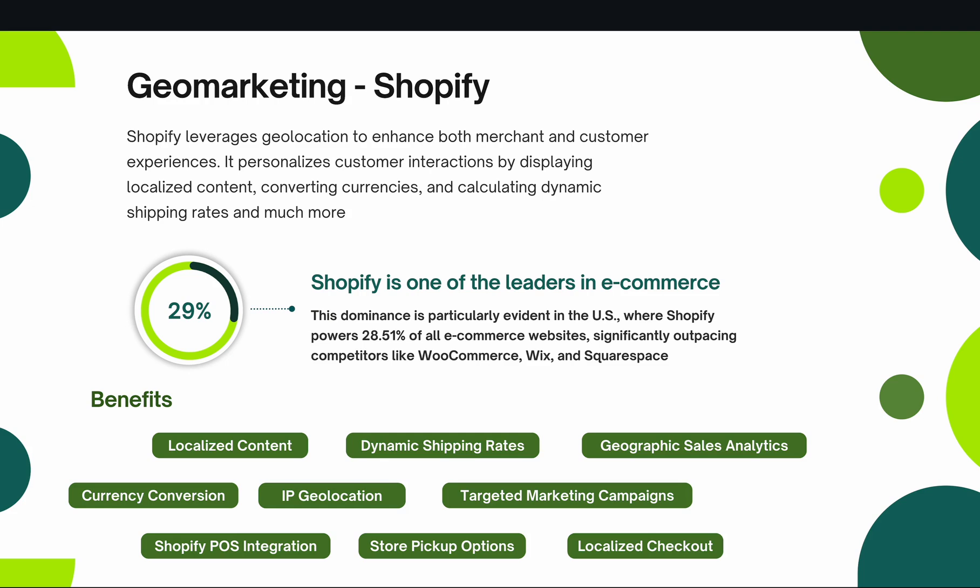Second is dynamic shipping rates. In calculating shipping rates based on a customer's location, the system ensures that rates are accurate and transparent. Shopify has accomplished this with geomarketing, eliminating surprises at checkout which can lead to cart abandonment. For example, a customer in a rural area might have different shipping costs compared to a customer in an urban area, and all those dynamic shipping rates are calculated based on geomarketing.